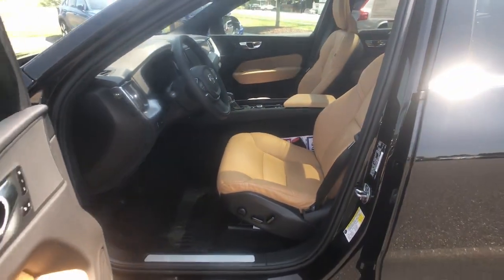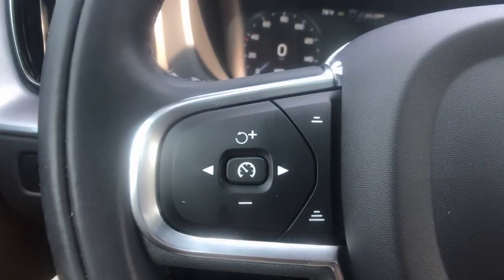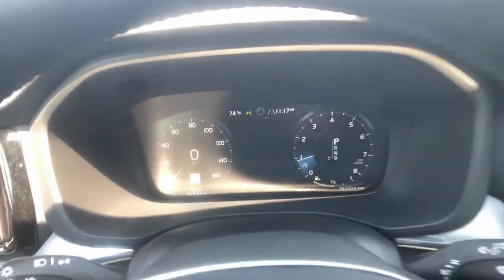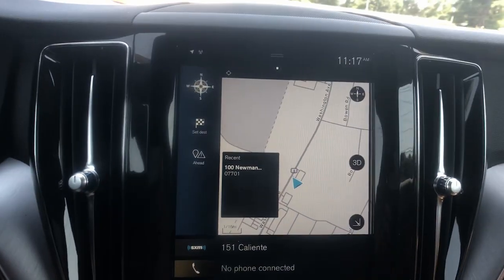These are just some of the great options this vehicle comes with: pre-collision system, panoramic roof, lane departure warning, all-wheel drive, keyless entry, sun moonroof, remote engine start, power passenger seat, premium sound system, satellite radio.